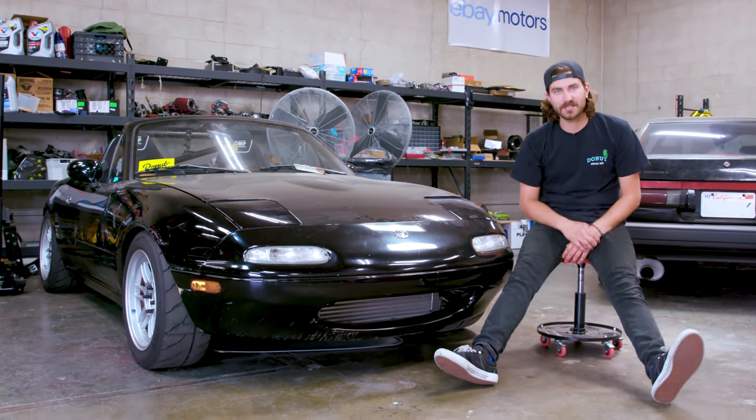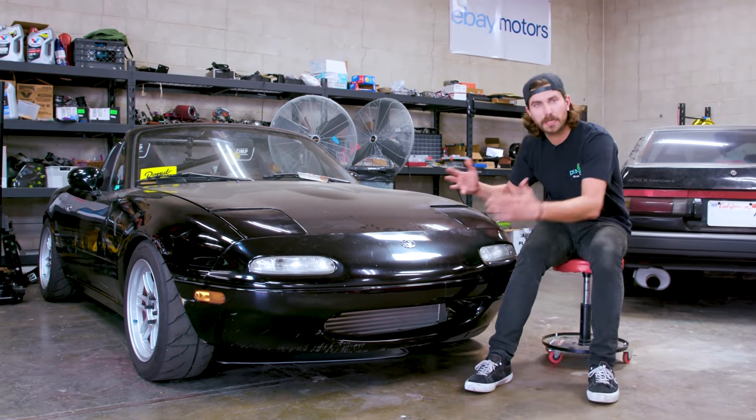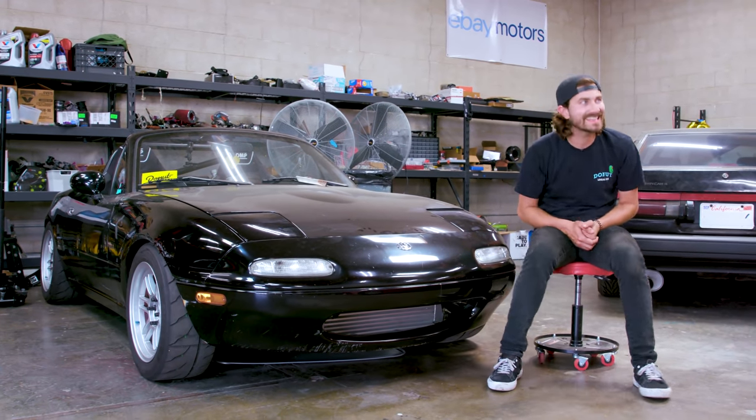This is our current Money Pit project car, the Miata. And while we're not done with this thing, I still have plans for it in the future. I was thinking that, you know what they say, variety is the spice of life. And I could use a little spice in my life. So it's time for a whole new project car.